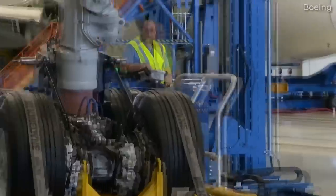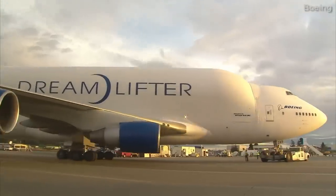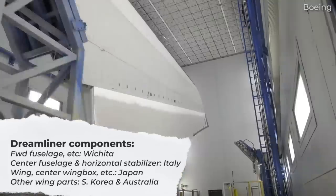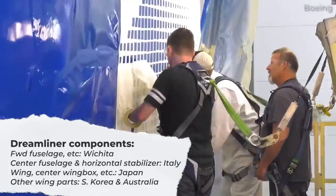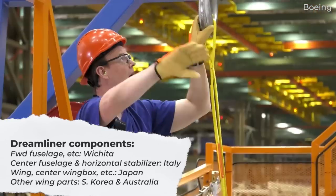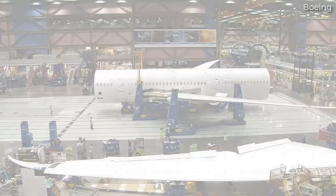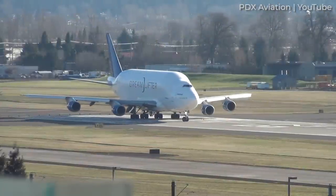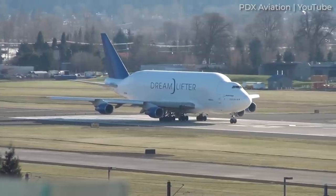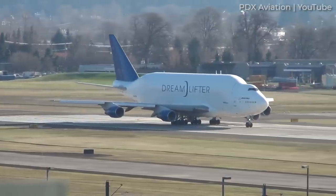The Dreamliner is a much more global aircraft in its composition. While the 787's forward fuselage and some other components come from Spirit Aerosystems in Wichita, other parts come from places much farther away — including Italy for the center fuselage and horizontal stabilizer, and Japan for the wing, center wing box, and more. Other wing parts come from South Korea and Australia. With some large components built far away, Boeing employs the Dreamlifter to transport everything to Charleston, visiting airports like Nagoya, Japan, Toronto, Italy, and Wichita along the way.